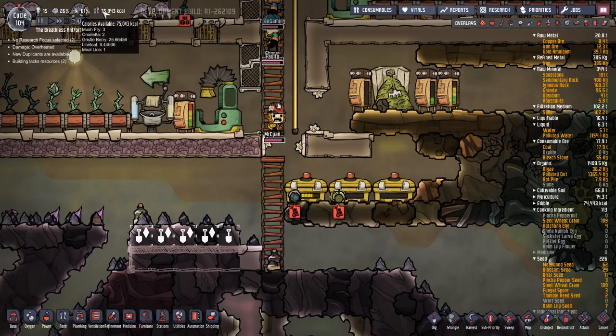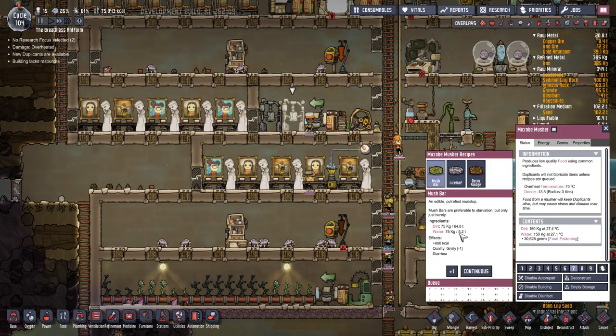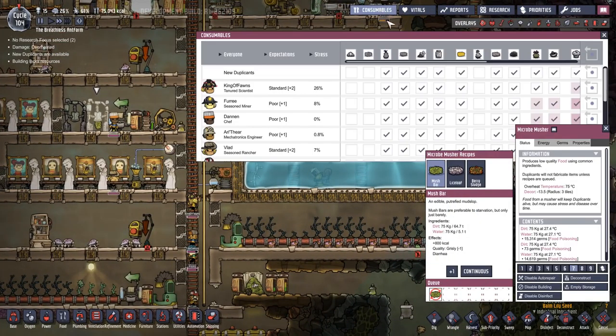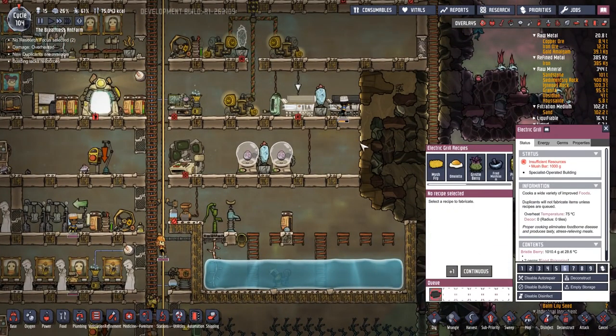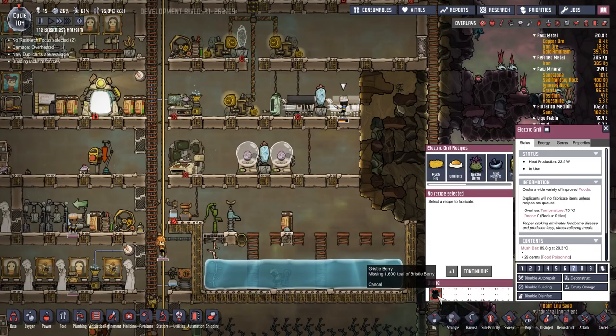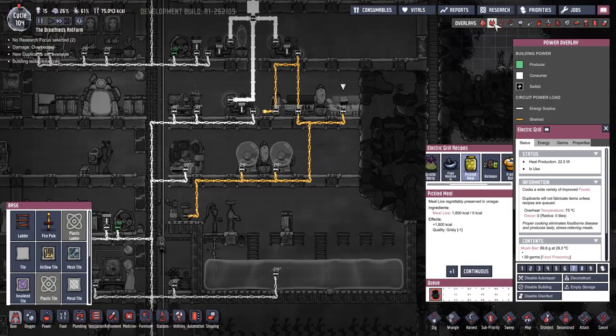What have we actually got, by the way? Mush - three mush fry, two omelettes, 25 gristle berries - that's basically what we're living off, lice loaf and meal lice. That is going to be changed to mush bar. But then I think we checked this last time - they don't eat the mush bar, they eat the mush fry. Mush fry. And this one's doing a gristleberry.